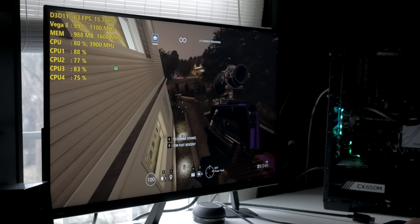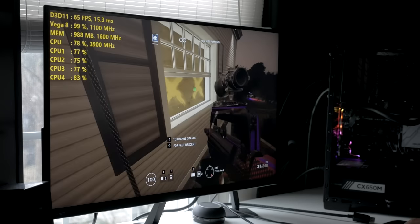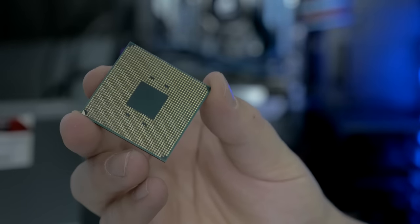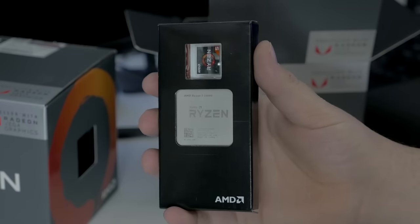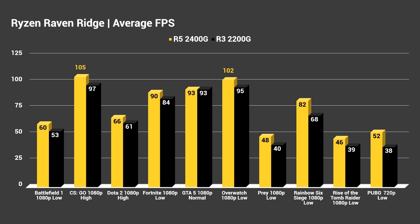Hey, what's up guys? Joker here. Today we are going to be doing our second video for the day on AMD Ryzen Raven Ridge. In case you missed it, I posted a video showing game performance earlier this morning on the new Raven Ridge APUs from AMD — the Ryzen 5 2400G and the Ryzen 3 2200G, which both have integrated Vega graphics right on the same package along with the CPU.